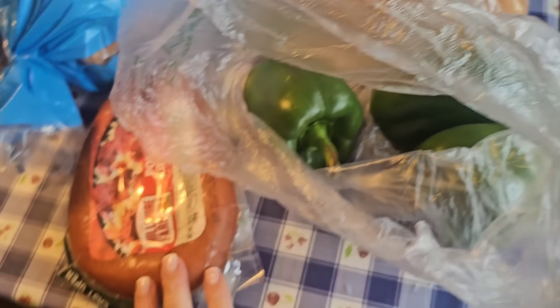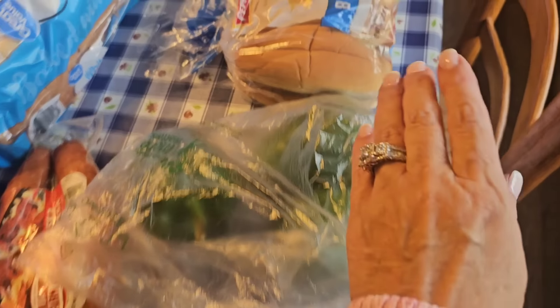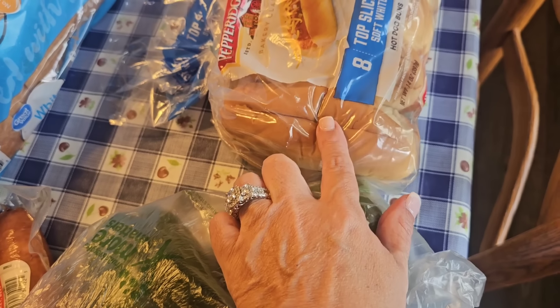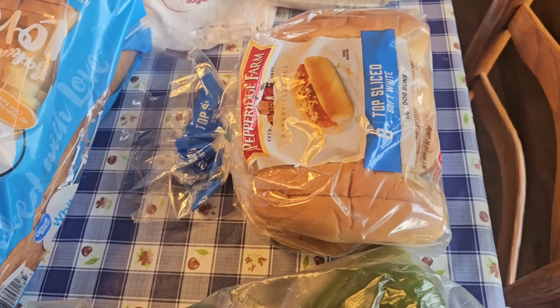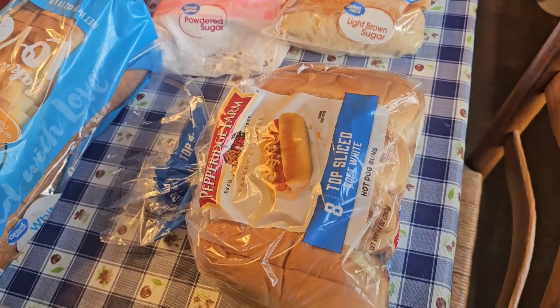So it was a real quick stop at Walmart. I did not get a lot, but I'll tell you what I got and what I'm going to do with it. So we got some green peppers, I have onions, and I got some kielbasa. I'm going to slice that up, sauté some green peppers and onions. And these are like hot dog buns with the slit on the top - I thought I would put the onions and peppers and kielbasa down in there. And I also picked up some sauerkraut to put on top.